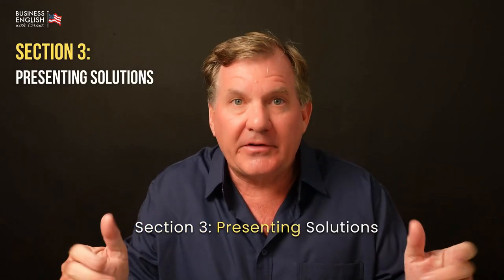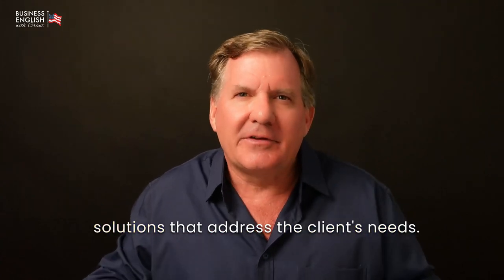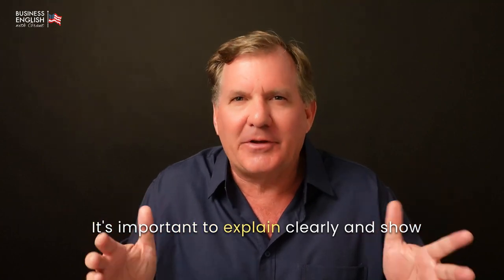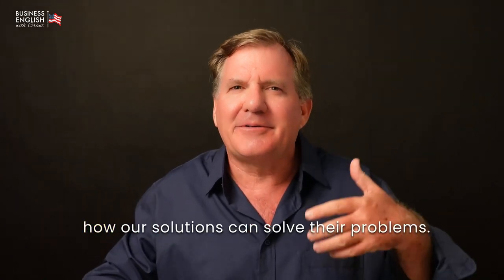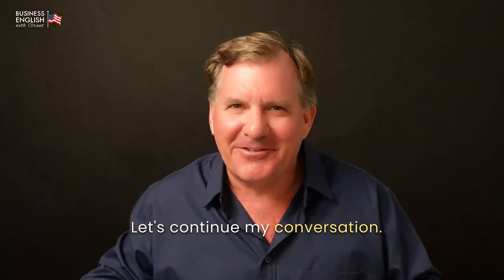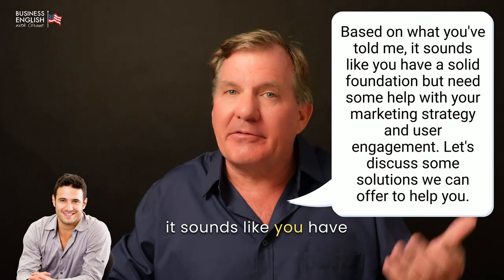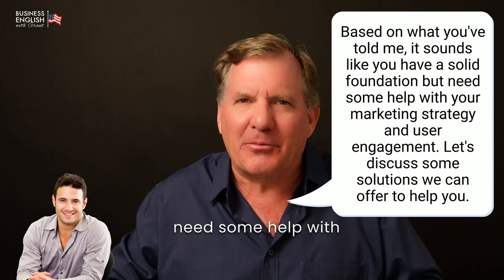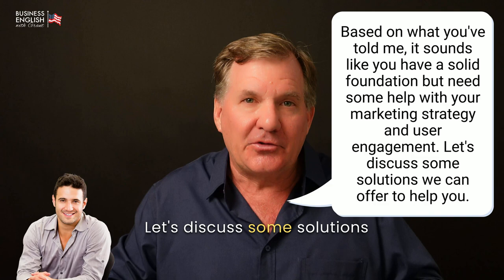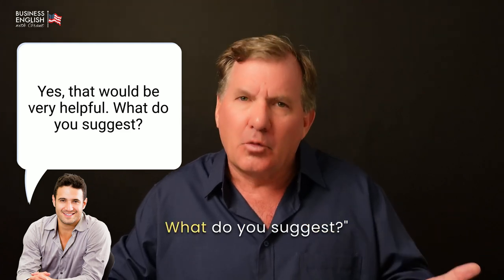Section 3: Presenting Solutions. In this section, I will focus on presenting solutions that address the client's needs. It's important to explain clearly and show how our solutions can solve their problems. Let's continue. Based on what you've told me, it sounds like you have a solid foundation, but need some help with your marketing strategy and user engagement. Let's discuss some solutions we can offer to help you. [John:] Yes, that would be very helpful. What do you suggest?